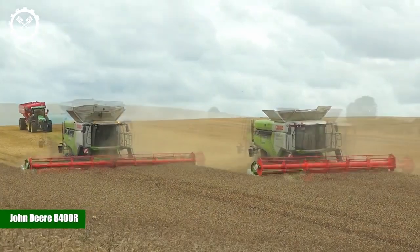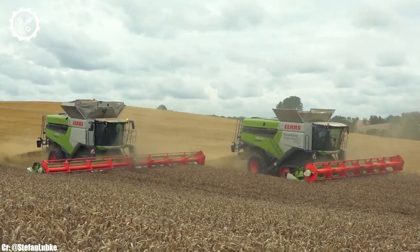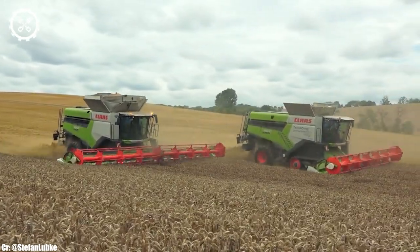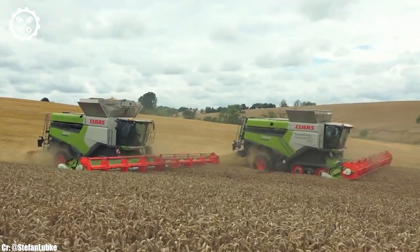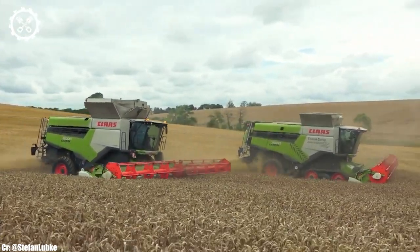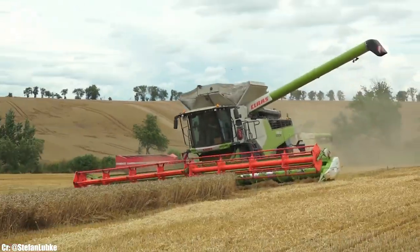John Deere 8400R. The John Deere 8400R is a high-performance tractor that exemplifies the pinnacle of modern agricultural technology. With a formidable 400-horsepower engine, it effortlessly tackles a wide range of farming tasks, from heavy-duty fieldwork to transport duties, making it a preferred choice for large-scale farmers and contractors.